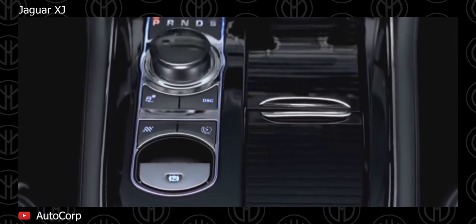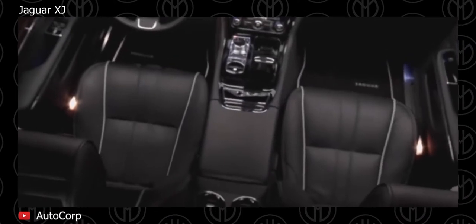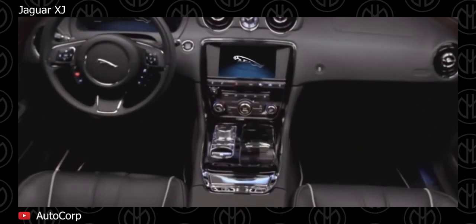Other available features include a panoramic glass roof, power accessories, automatic climate control, electric seats with ventilation, turning headlights, and more.